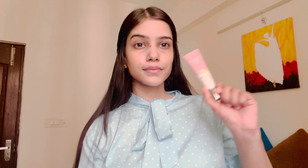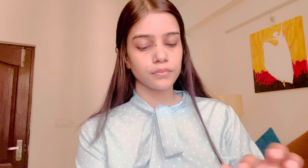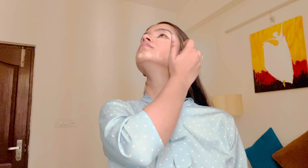Next I'm going to use this Ponds BB cream. I'm going to apply it on my face. The best part about this BB cream is it is very lightweight and it gives you a very simple and subtle look. It doesn't seem like you have anything on your face — the texture blends so well that you can't even tell you've applied something.